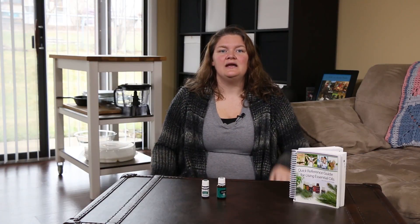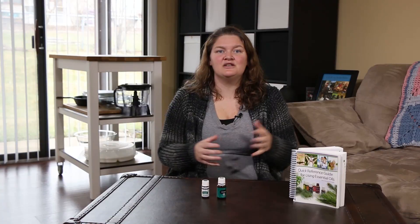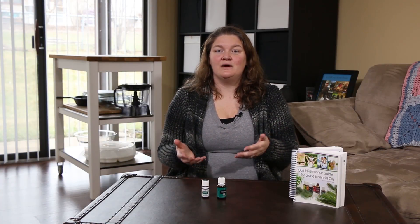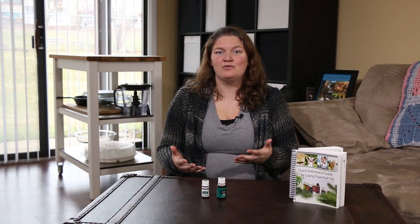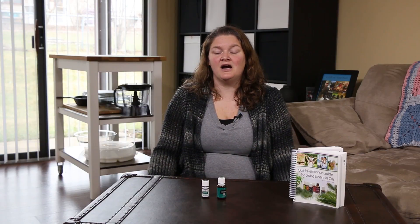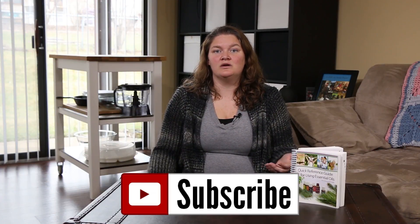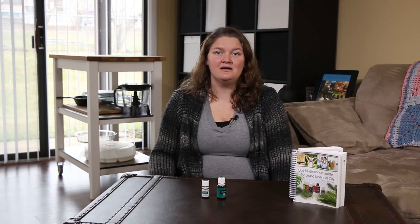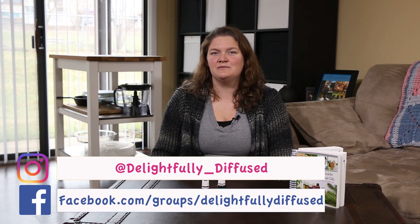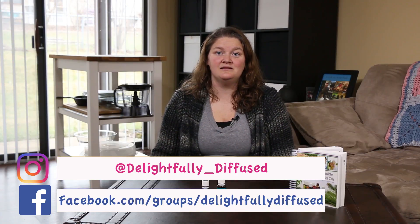That's my quick look into Peppermint and Peppermint Vitality. I hope you found this a little interesting. If you did, make sure to give the video a like. If you have any questions or comments, make sure to post them below — I love seeing what you guys have to say. This is a learning process for both of us, so I might learn something from you. If you want to stay up to date with the YouTube videos, make sure to click the subscribe button. You can also follow me on Facebook at facebook.com/groups/delightfullydiffused and on Instagram at delightfully_diffused.